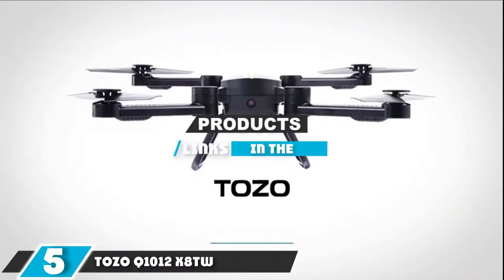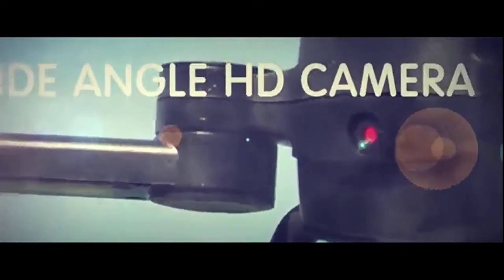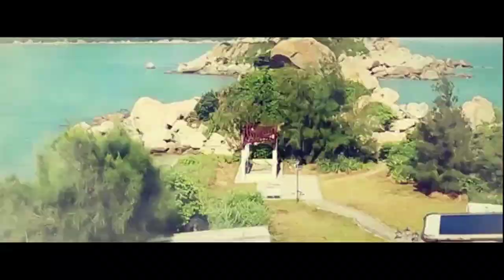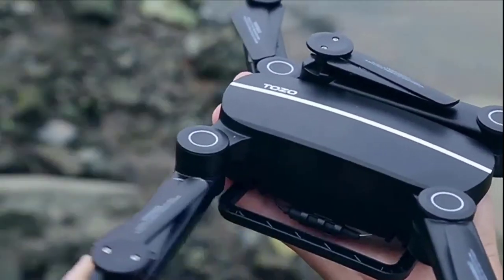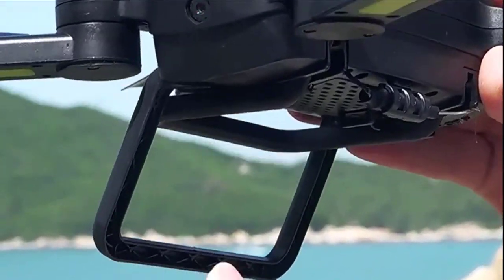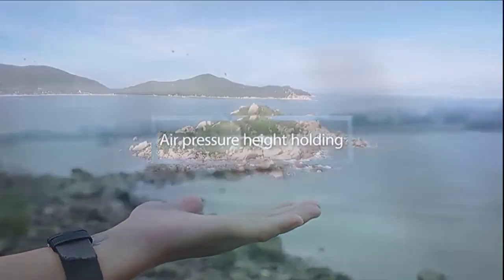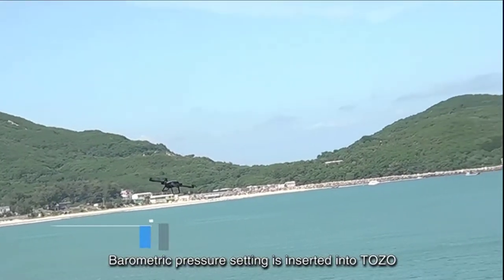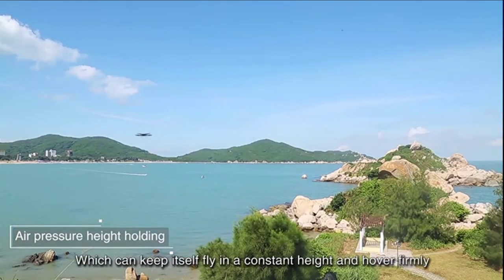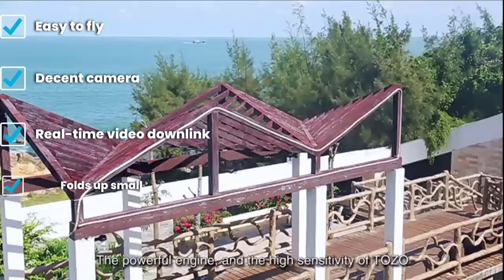The number 5 position is held by the Tozo Q1012 XHTW, a perfect pick for people on the go. It folds down into a tiny package that can easily fit in a backpack, and features a camera with a real-time video downlink so you can see what the camera is seeing as you record. Three flight modes allow for different flying experiences, including a beginner-friendly headless mode that orients the drone based on which way the pilot is facing. All this functionality gives you a feel of flying a higher-end camera drone without the higher-end price tag.